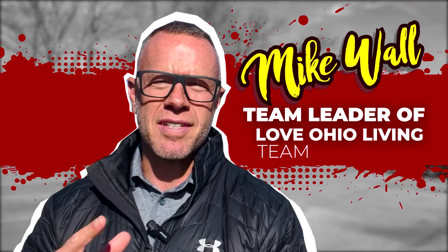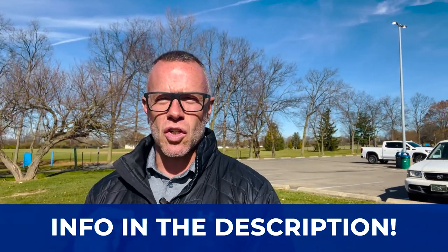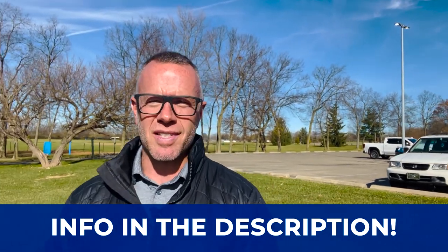My name is Mike Wall. We are the number one real estate resource in Dayton, Ohio on YouTube. We've had the great pleasure of serving over 1,500 buyers and sellers here in the area. It doesn't matter whether you're making a move in the next nine days or 90 days — give us a call, shoot us a text, send us an email, or even schedule a Zoom call in the link below. We'd be happy to help you make the smooth move to Huber Heights.